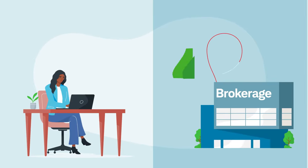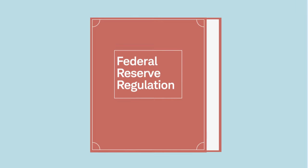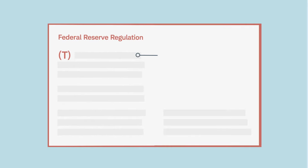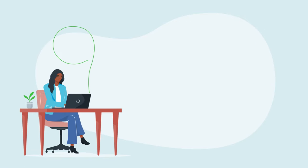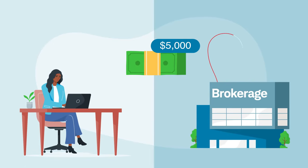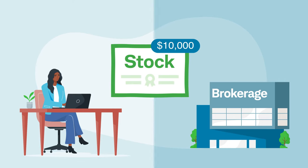Essentially, margin is money borrowed from your broker to buy stocks or other securities. According to the Federal Reserve's Regulation T, investors can borrow up to 50% of the purchase price of a marginable security. For example, an investor with a $5,000 account could borrow an additional $5,000 to purchase up to $10,000 worth of stock.